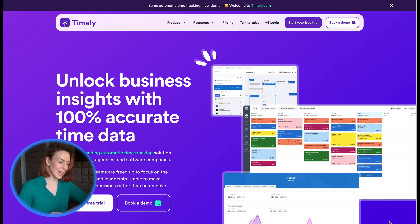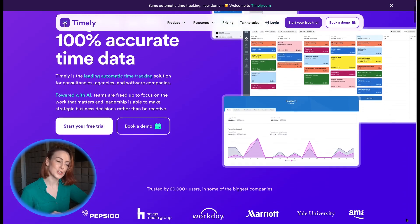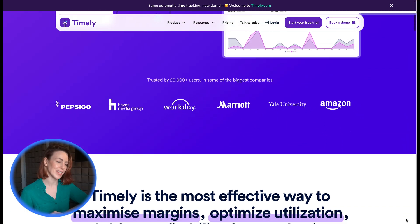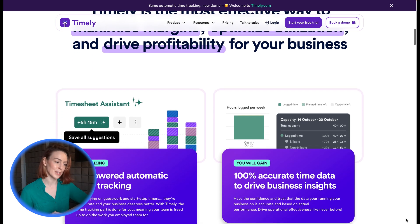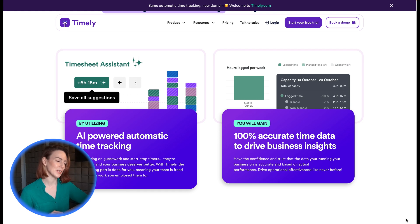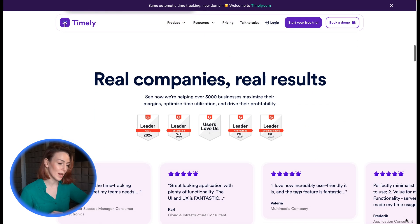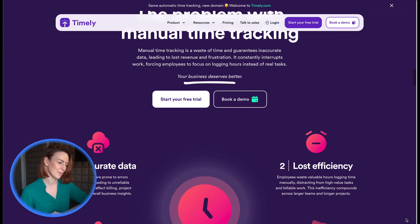For agencies and consulting firms, Timely combines time tracking with project management. Key features include automatic tracking that categorizes time by task or client, project planning to manage workloads and budgets, and invoice creation for accurate client billing. Timely integrates with popular tools like Slack, Trello and Asana, making it ideal for collaborative teams.